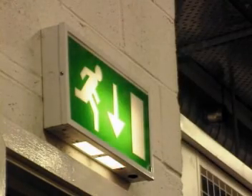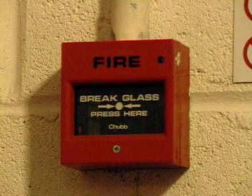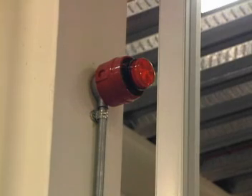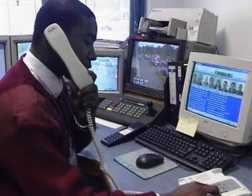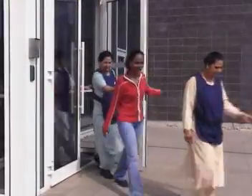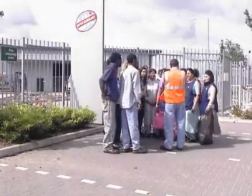All fire exits and routes must be kept clear at all times. Should you come across a fire, do not try to fight it. Raise the alarm immediately by breaking the nearest call point glass. Security will respond accordingly and call the fire services. You must then leave by the nearest fire exit in a calm and sensible manner and report to the closest assembly point as instructed by your Entertainment UK point of contact.